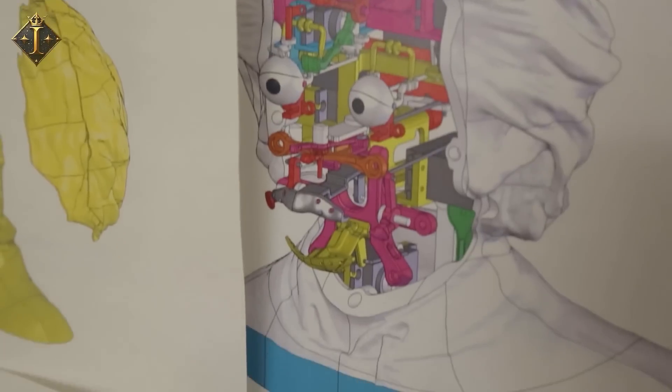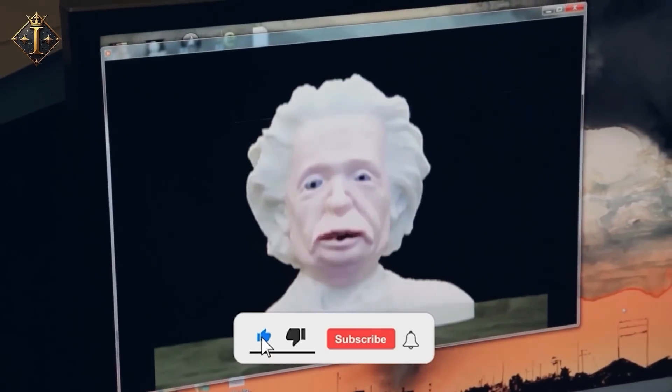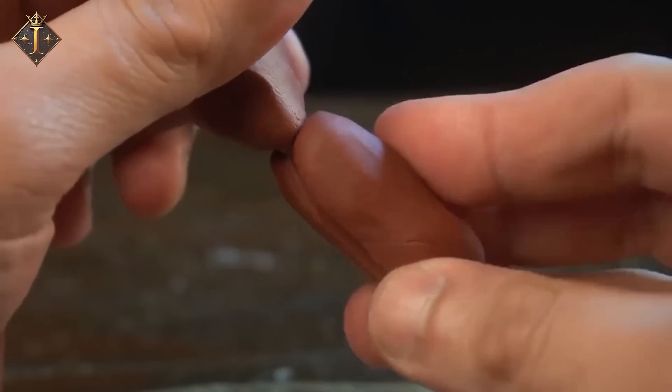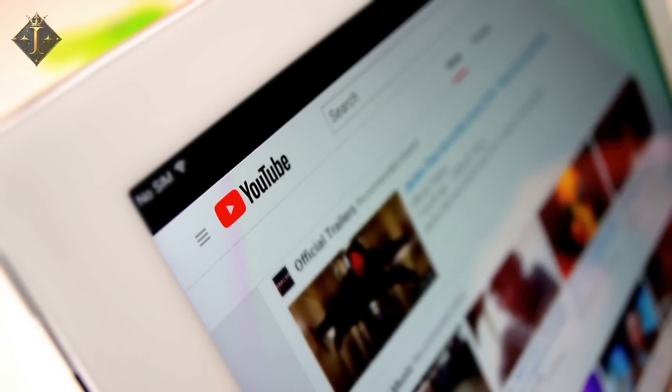And there you go — how Hasbro action figures are made. Don't forget to like, share, and subscribe to Industria. If you're interested in finding out how Bondi action figures are actually made, check out the video on the channel. Let us know in the comments what stuff we should dive into next.